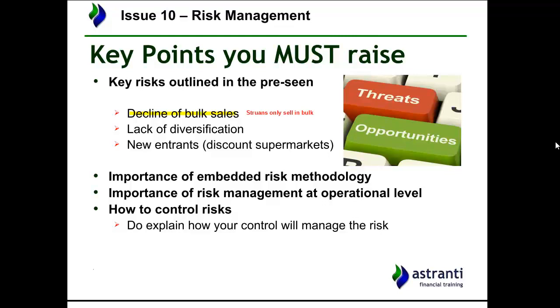Another pre-seen related risk is the lack of diversification in their products. They only sell bulk ice cream and really only one kind of ice cream. Given that they own their own dairy farm, there are many other milk-based products they could be producing — milk, milkshakes, milk powder, or milk-based consumables for other companies. There's a real lack of diversification of products and services in the company at the moment.